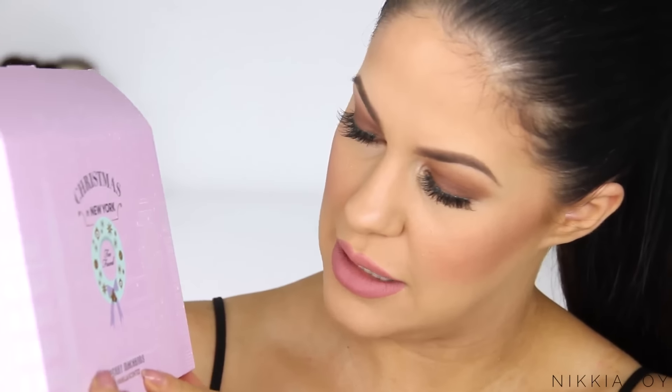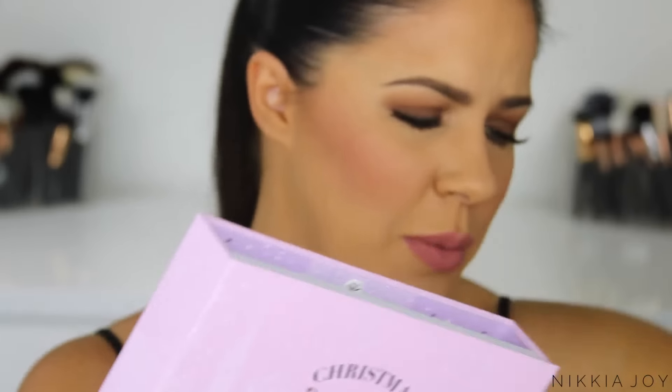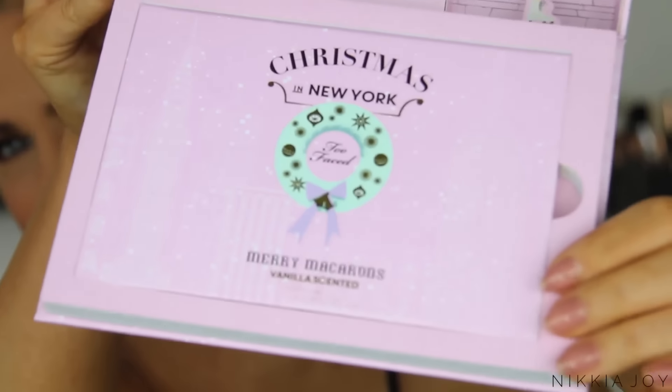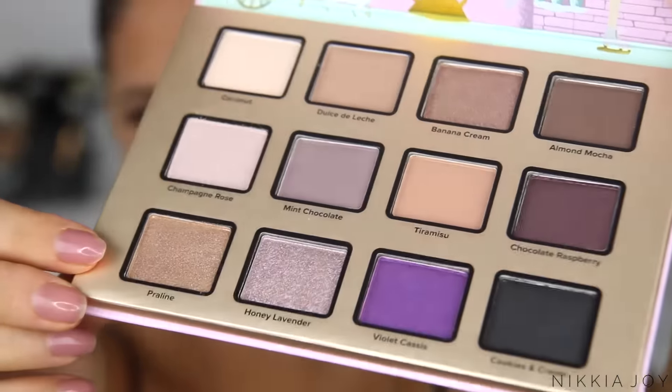Next up I got a couple of things from the Too Faced Christmas Collection. Too Faced does the most beautiful Christmas collections every year — they go above and beyond — and it looks like that's no different this year. This here is the Christmas in New York Merry Macaroons Vanilla Scented eyeshadow palette. It comes in this adorable little pink box with a cute little display — almost like a nativity scene — with a Better Than Sex mascara and the eyeshadow palette at the bottom. It smells so good. Hello Boxing Day sales!